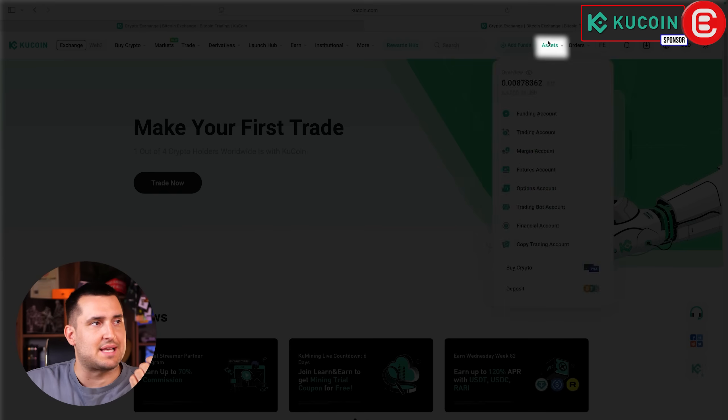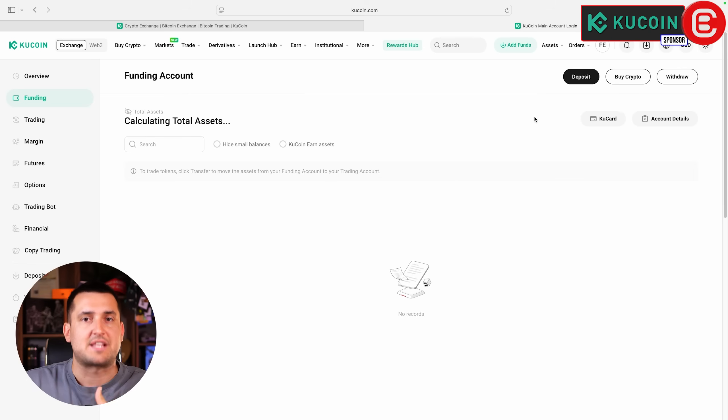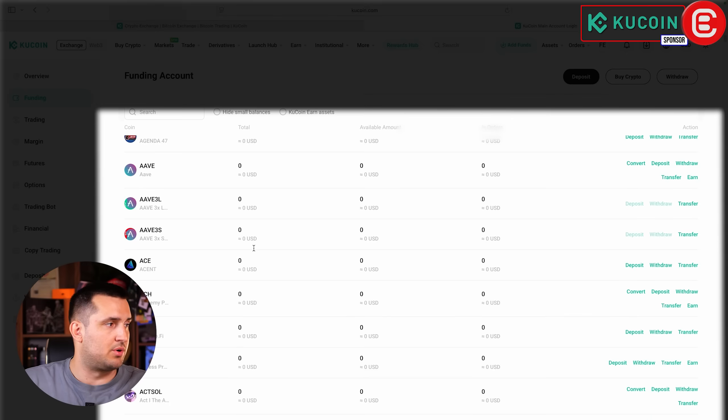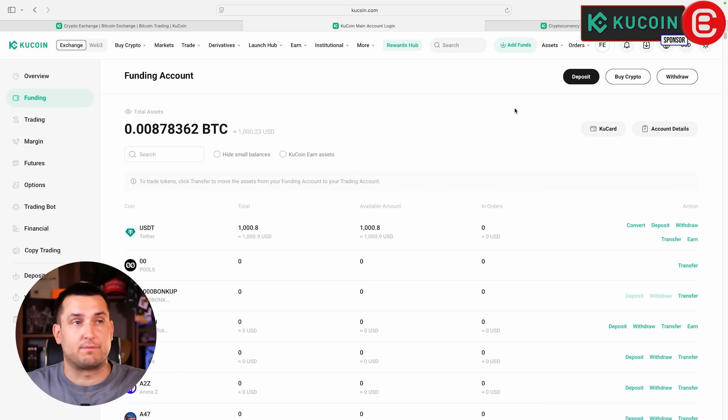Whatever method you use, once funds are deposited they'll appear in your assets. For example, after depositing $1,000 you can click on your Funding Account to see them. By default your balances are hidden for security, so click the eye icon to reveal the coins you hold, such as USDT. The easiest and fastest way to buy crypto — especially if you're just an investor and hodler — is to use the Convert feature.